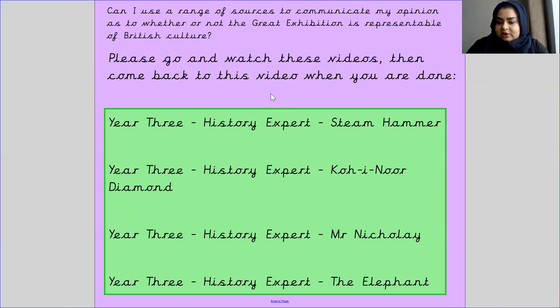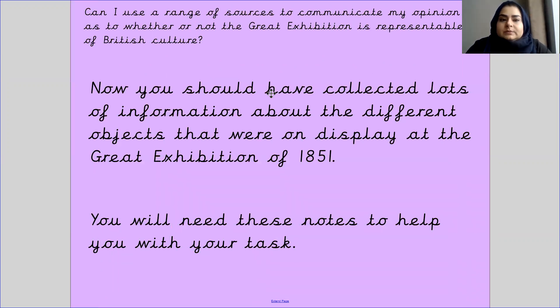Please pause my video now and go and watch the other four videos. Do not forget to take notes. You should have collected lots of information about the different objects that were on display at the Great Exhibition of 1851, and you will need these notes to help you with your task today.